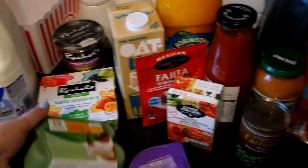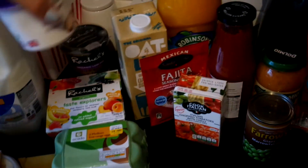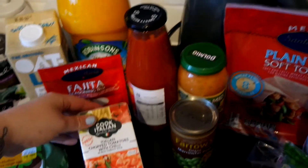Some free-range eggs, a small pot of soured cream, some oat milk, some Robinson's orange and mango, and some fajita seasoning mix.